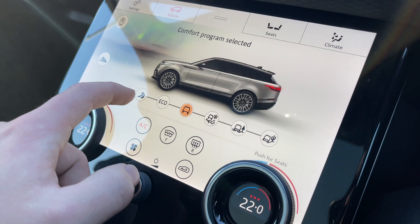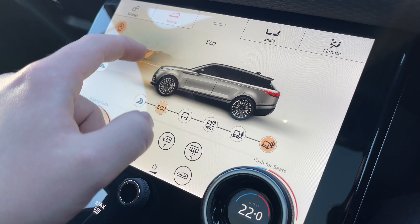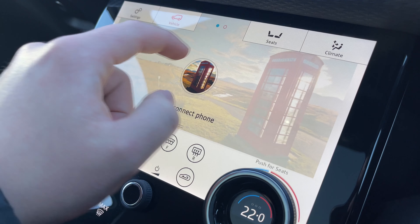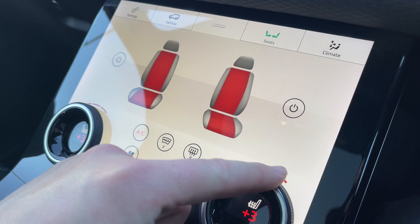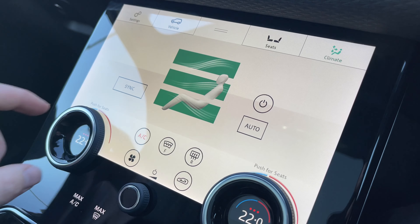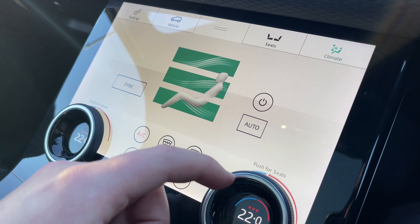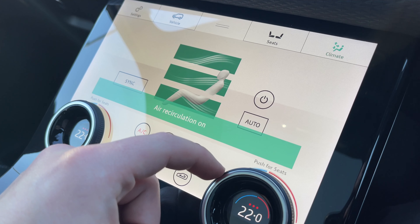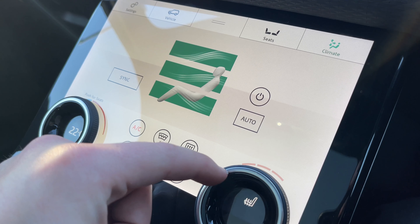On our second display screen we can access the vehicle's terrain response system, which offers multiple different programs to suit the terrain that you are driving on. By clicking here we can access our media controls along with our Bluetooth functionality. By clicking on seats we can access our heated front seat controls, setting the perfect temperature for both the driver and passenger. By clicking on climate we can control the airflow within the vehicle and access our dual zone climate control system, which is easily accessible and adjustable for both the driver and passenger.